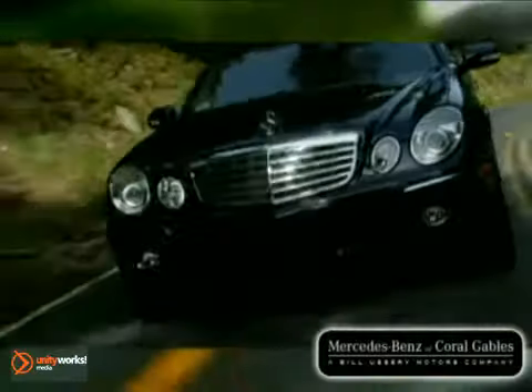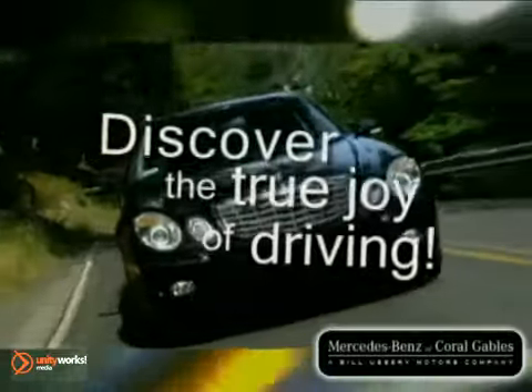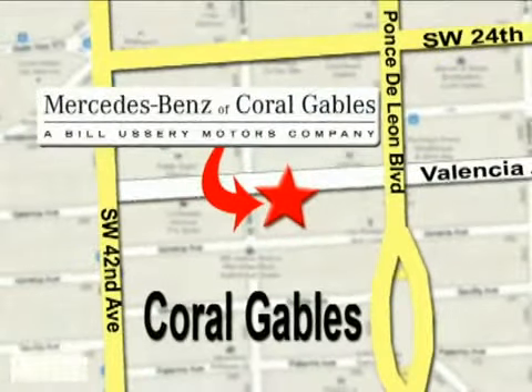Our goal is simple — to help you discover the true joy of driving. Stop on by. We're conveniently located at 272 Valencia Avenue in Coral Gables, Florida.